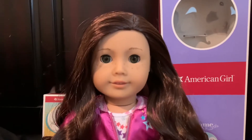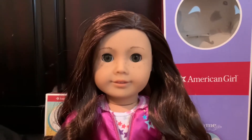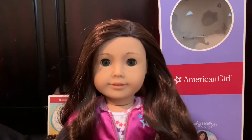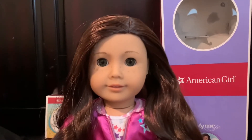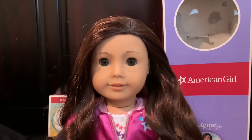I was actually considering not getting a classic face mold doll at all, because I just never liked the classic face mold. It's so overused, so boring. I prefer the pre-Be Forever face mold — the one from the early 2010s or something. Not the 90s one — those were very creepy. But not the new one either.